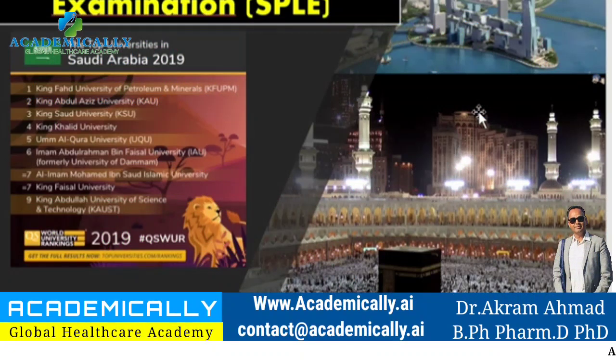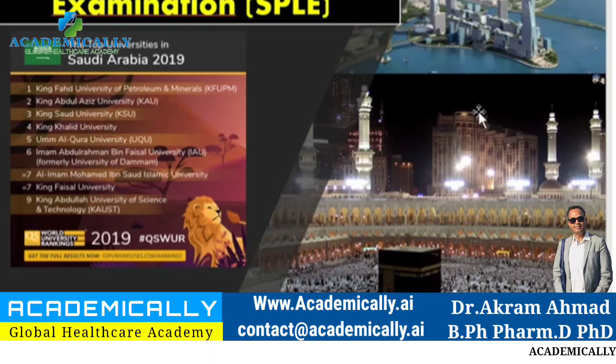Hi everyone, welcome to my YouTube channel. I am Akram Mehmed from Australia. I'm a pharmacist, health policy analyst, and researcher, as you may know from my previous videos.